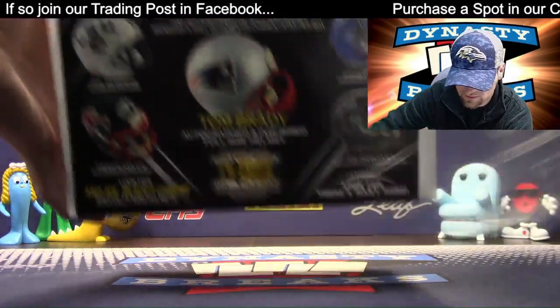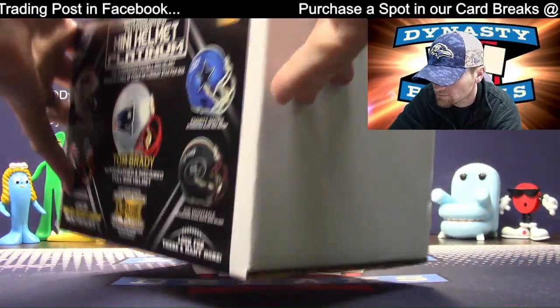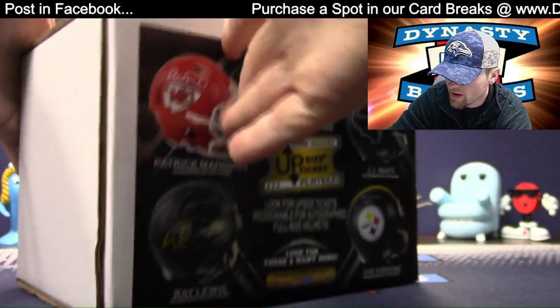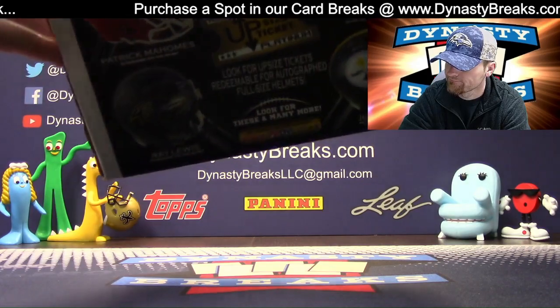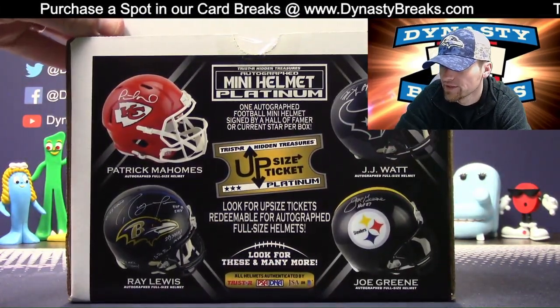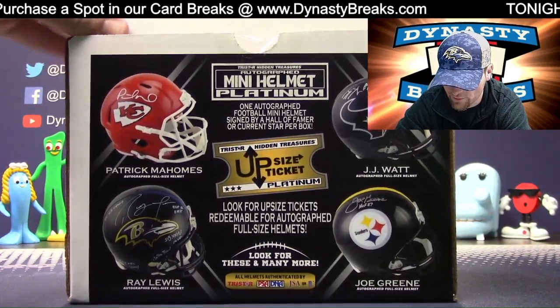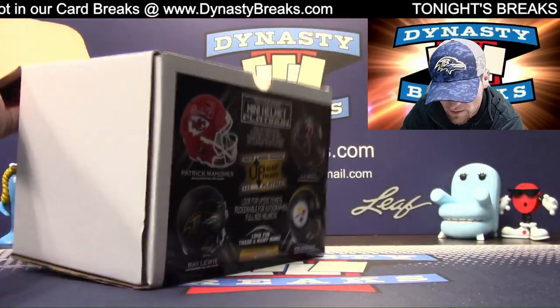I think they got Emmett on the box. We bought a full-size helmet today — a Leaf full-size helmet. Don't know who it is, it's in a box. We're going to put that in one of our football mixers coming up. That'll be fun.